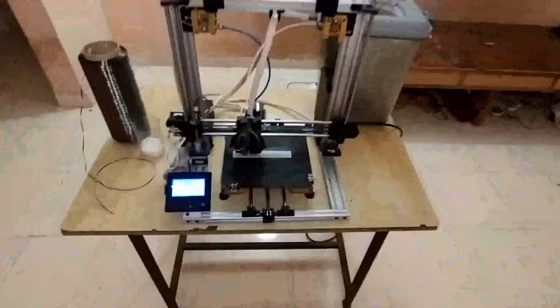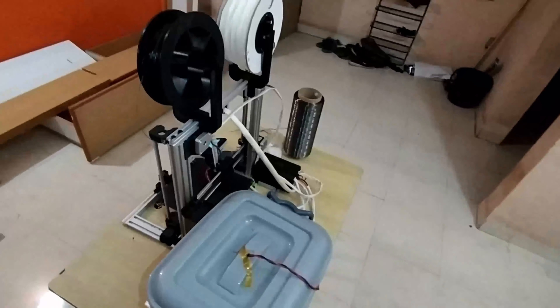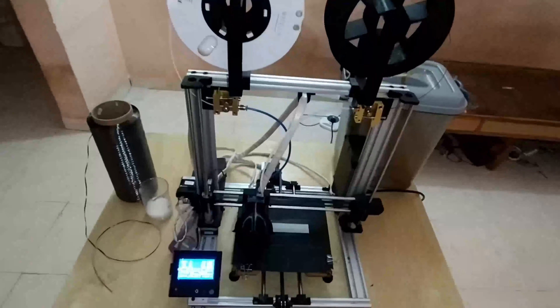This is our dual nozzle design 3D printer. It prints manufactured filament from one nozzle for strength, while nylon from the other for surface finish. It uses a dry box to keep the nylon and filament dehydrated.